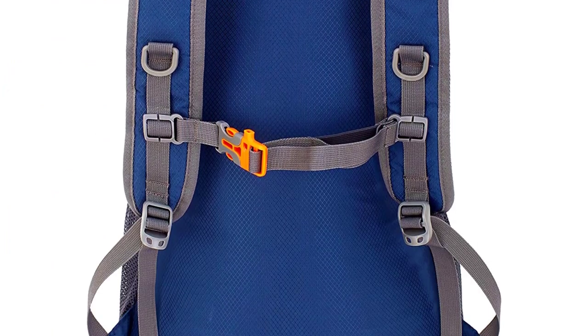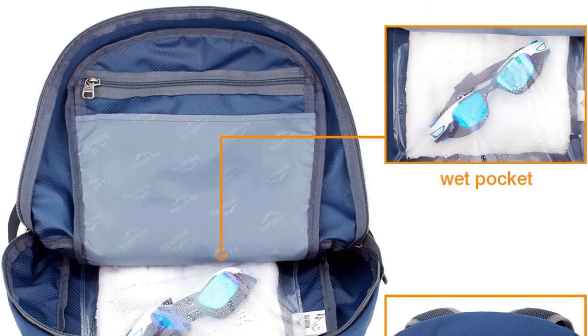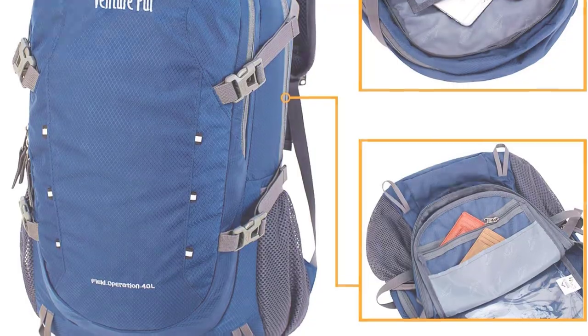Multiple internal compartments keep your belongings organized, and a separate waterproof pocket is useful for keeping wet items separate. With padded shoulder straps and an adjustable chest clip, this high-quality pack is comfortable to carry, even when it's packed to the brim.